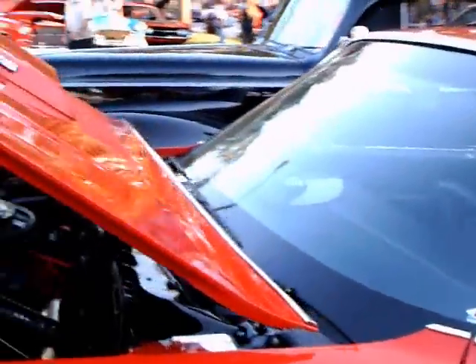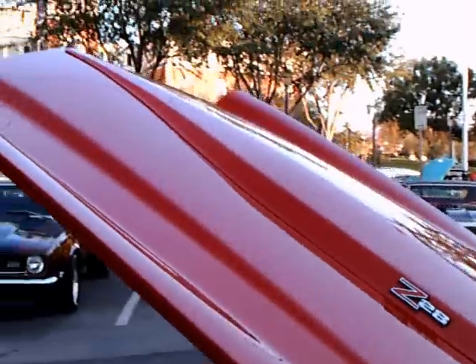Looking along the side, you can see again the quality of the paint. The interior is really nice — it's black vinyl with cloth inserts, and it's held up extremely well.